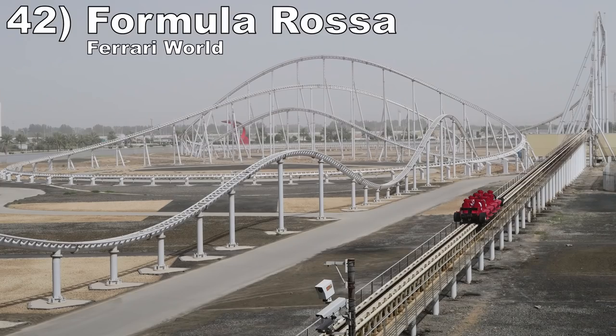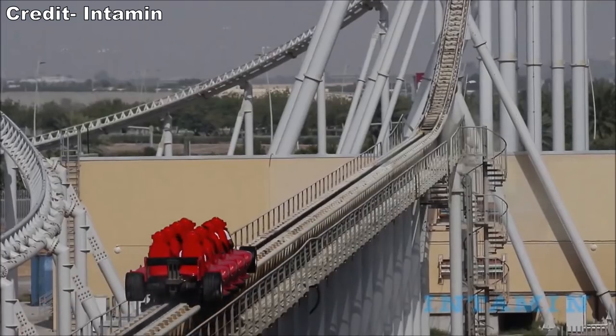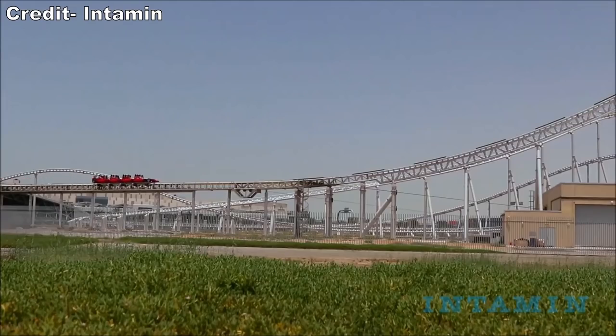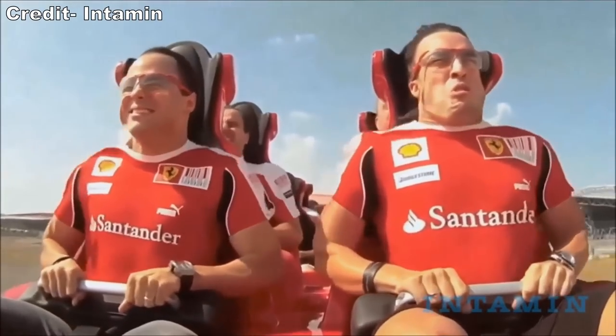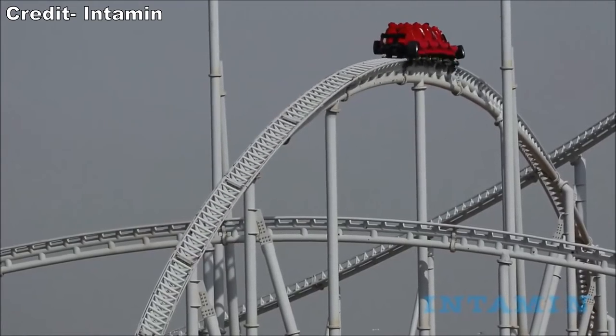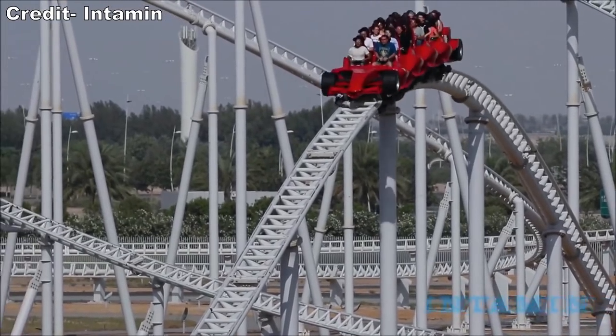Number 42 is Formula Rosa at Ferrari World. This is the best Intamin accelerator coaster. The hydraulic launch is one of the best on any coaster — it's pulsed and has two distinct kicks. Both are powerful and will get your cheeks flapping. Then you also have a full layout, and the rest of the ride reminds me of Millennium Force with the sustained speed and floater airtime hills.